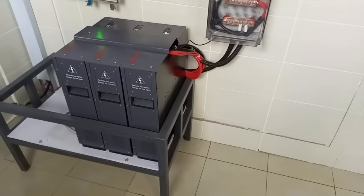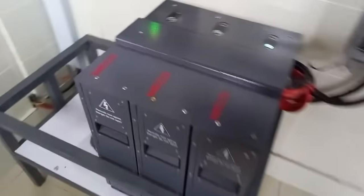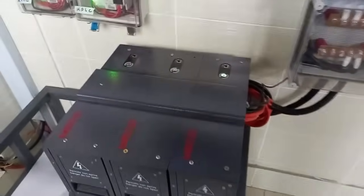These are very premium batteries from WECO. These are lithium batteries, very premium. They are like the Mercedes Benz of batteries.